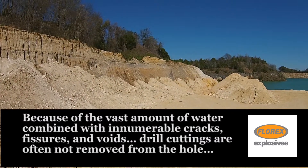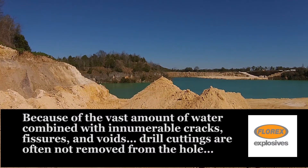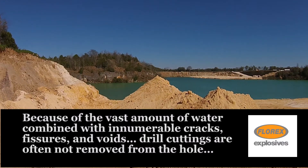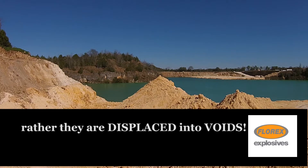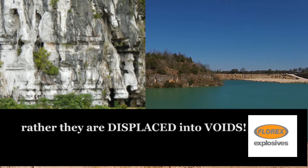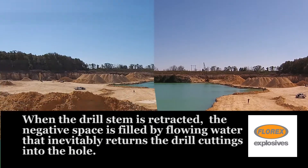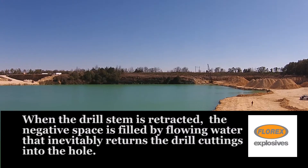Because of the vast amount of water combined with innumerable cracks, fissures and voids, drill cuttings are often not removed from the hole. Rather, they are displaced into voids. When the drill stem is retracted, the negative space is filled by flowing water that inevitably returns the drill cuttings into the hole.